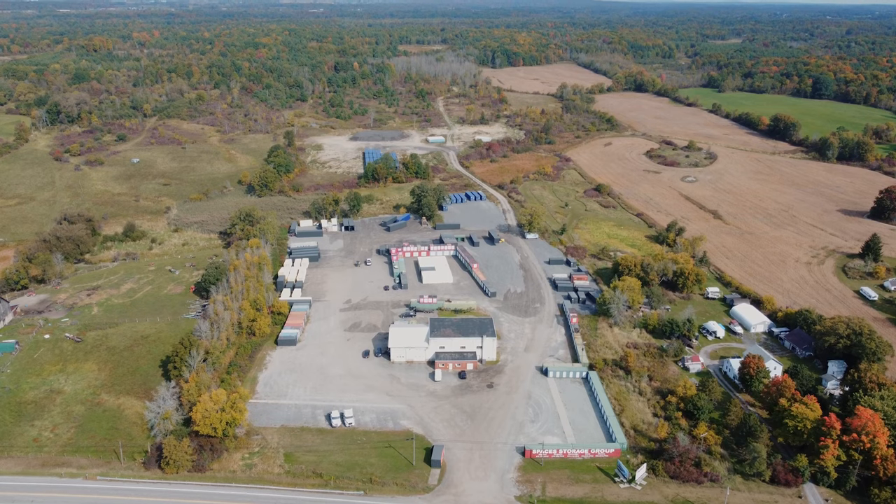If you think a shipping container might work for your storage needs, contact Spaces Storage first online at spacesstorage.ca.